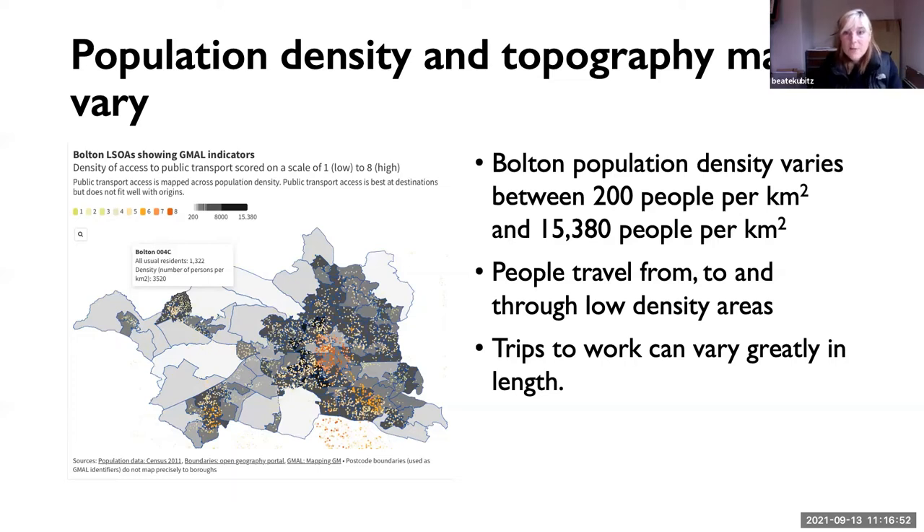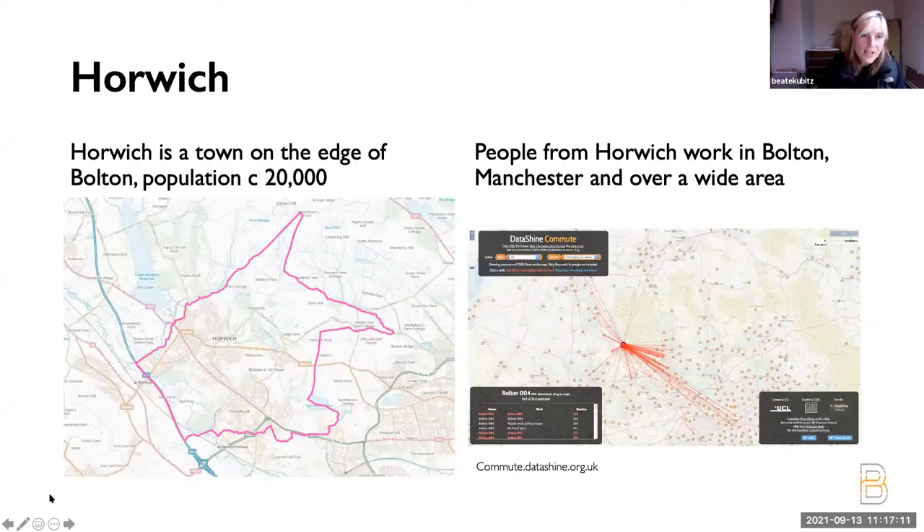People in Bolton are travelling from, to, and through low density areas. For this work, I interviewed quite a few people about their travel journeys, the kinds of trips they make, and without asking them directly why they drive, finding out why they drive. One of the places I looked at is Horwich — a town on the edge of Bolton with a population of 20,000 — which is mainly worse than average for carbon outputs, looking at the carbon.place tool. That is definitely partly down to the travel patterns that people have.